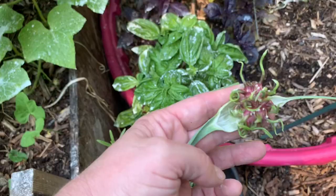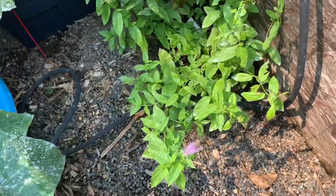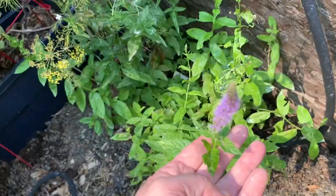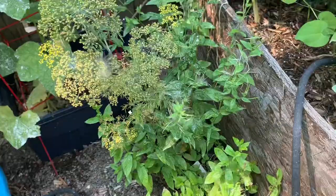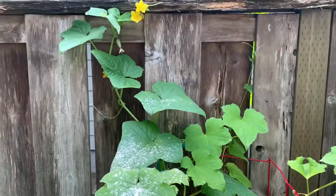This is spinach which is flowering here — so pretty, that flower is so pretty. This is spearmint, and more mint there that's all going to seed. This is dill right here. And this is a loofah gourd mixed with another cucumber.